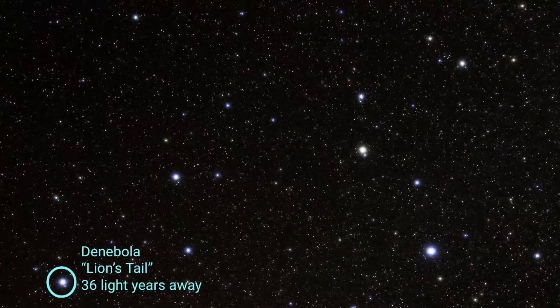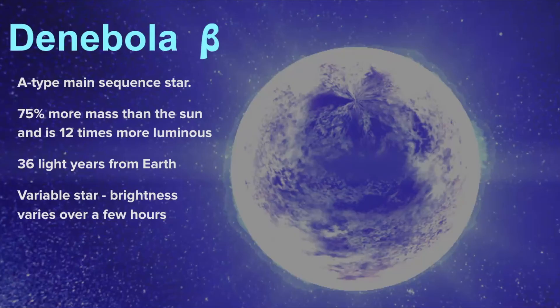The next bright star easy to find is called Denebola, Latin for lion's tail, estimated to be 36 light years away — much closer than Regulus, but Regulus is brighter. Denebola is classified as the beta star, meaning it's the second brightest in the star pattern. It's classified as an A-type blue main sequence star with 75% more mass than the sun and 12 times more luminous. It is also a variable star, so its brightness can vary over the course of a few hours.